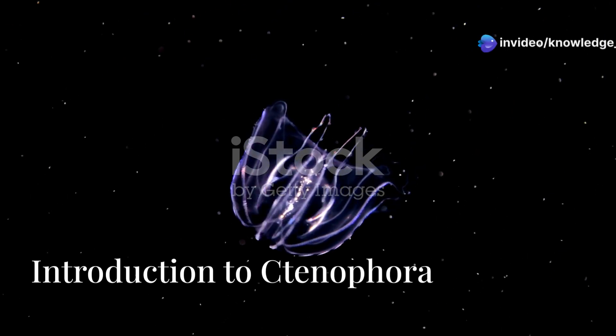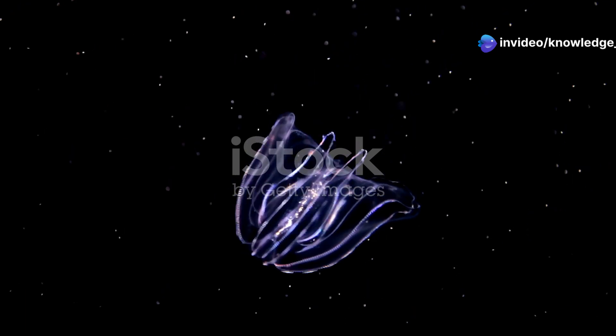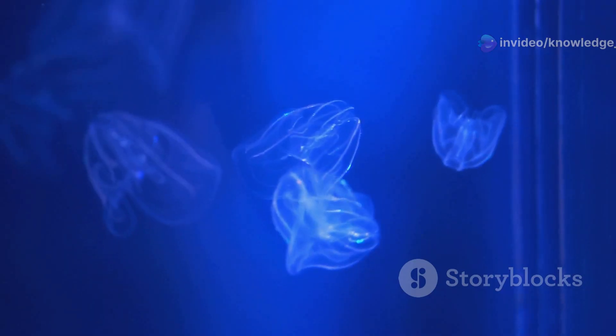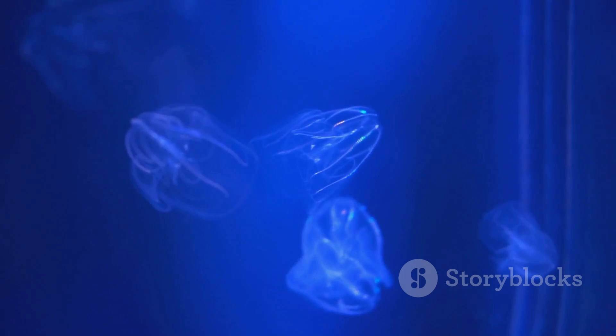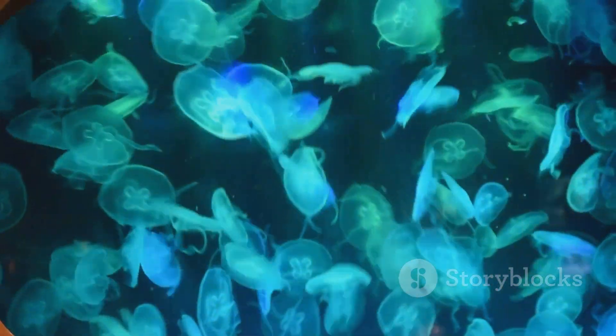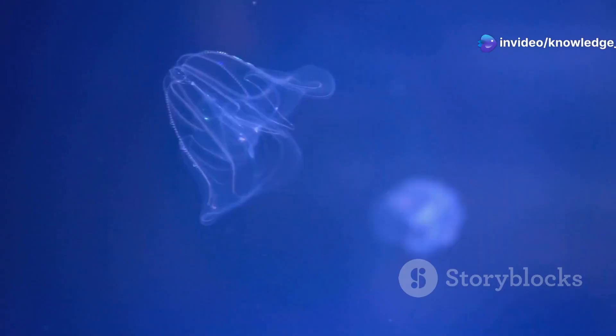Phylum Ctenophora, also known as comb jellies, includes marine, diploblastic, and biradially symmetrical organisms that exhibit unique characteristics such as eight rows of ciliary comb plates for locomotion. These are often mistaken for cnidarians but lack nematocysts or stinging cells, relying instead on specialized adhesive cells called coloblasts for capturing prey.